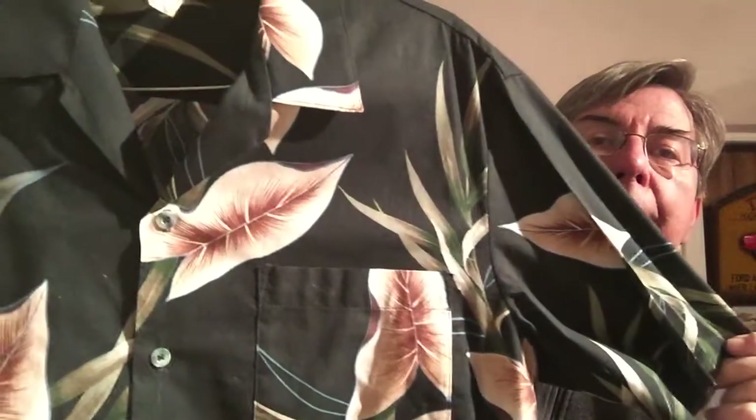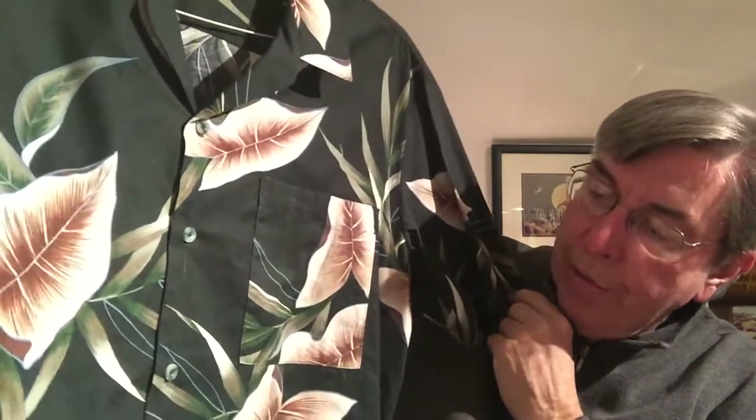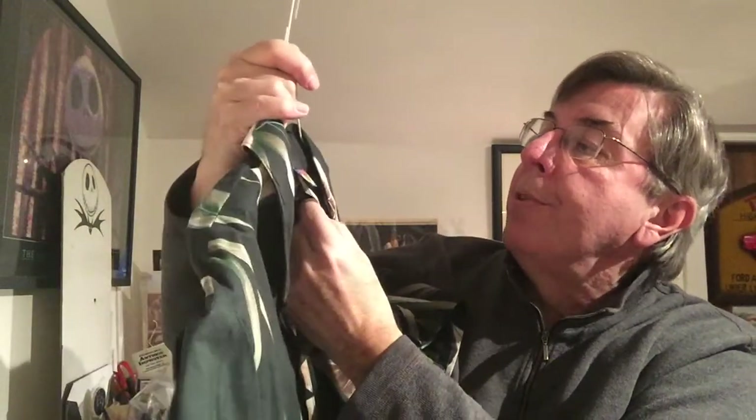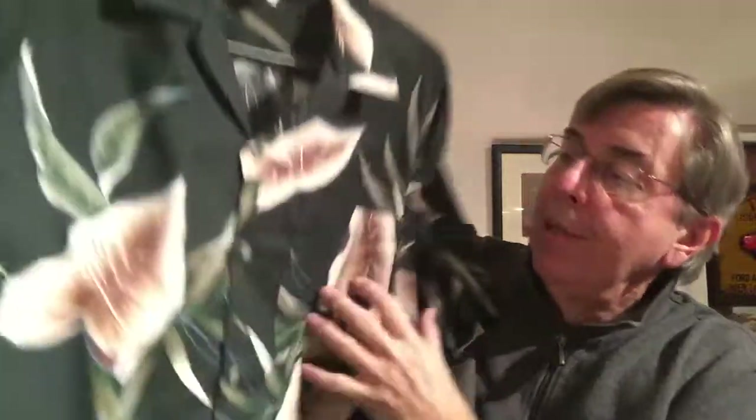Next up for $10 we got Hawaii Blues. This is a brand I'm not familiar with. When you hold it, it looks black, but when you hold it up to the light it's actually a very dark green with tan-colored flowers and green leaves. The size is really faded out on this one — I think it's a large. I can barely make it out, but it's a large, and $10.